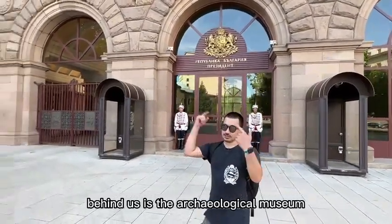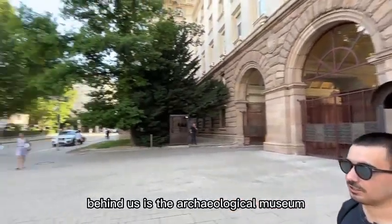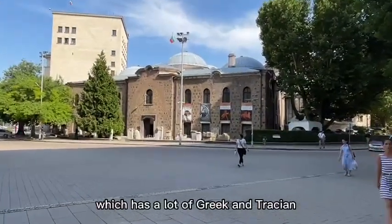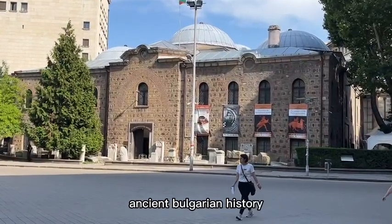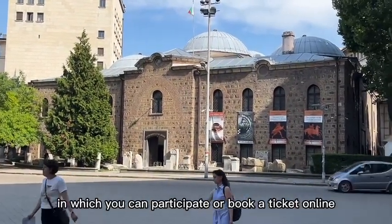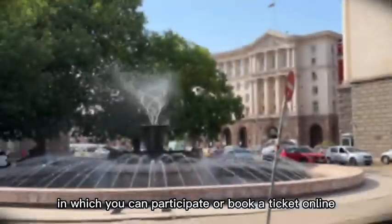Behind us is the Archaeological Museum which has a lot of Greek, Russian and ancient Bulgarian history. They have daily exhibitions in which you can participate or book a ticket online.